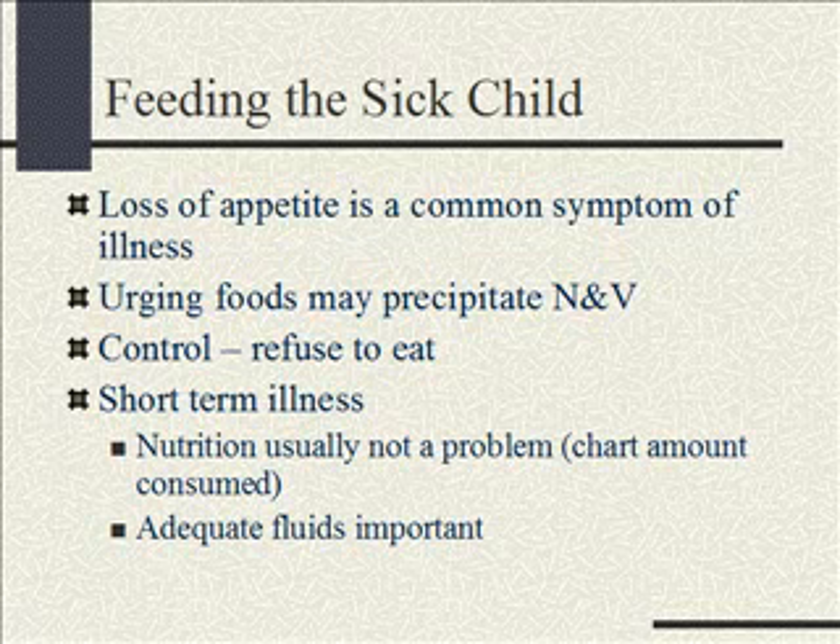Not eating can also be a control thing — the kid is in the hospital, we're poking them, starting IVs, doing meds, all this stuff they don't want. The only control they have is to say no, I won't eat. On a short-term illness, it's really not an issue. What is an issue is that they get enough fluids. At Children's Hospital they don't chart in percents of diet — they chart exactly what the child took: 'two bites pizza, one tater tot.' Be careful with your I&O for fluids because that's what really matters.